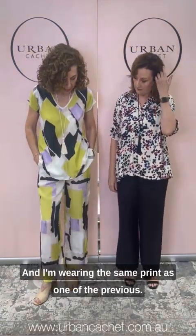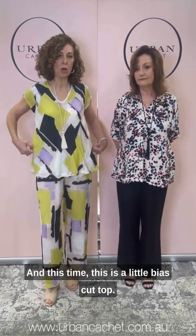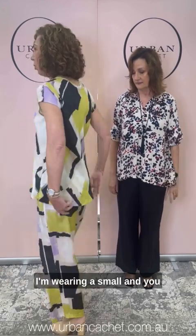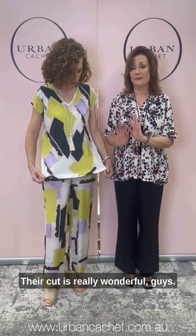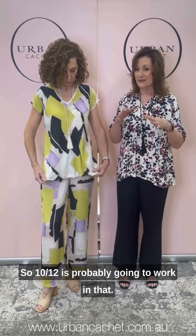I'm wearing a medium — it's a silky viscose with the slightest bit of sheen. Really lovely. I'm wearing the same print as one of the previous outfits. This is a little bias cut top called the Callow top — I'm wearing a small and you can see how beautifully that falls. Their cut is really wonderful; their pattern making skills are excellent, so it's a really well thought out brand. Even in the small there's a fair bit of space, so a size 10-12 is probably going to work well in that. The same goes for the bias cut on the other dress earlier.